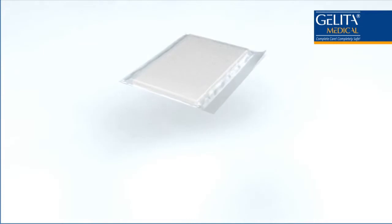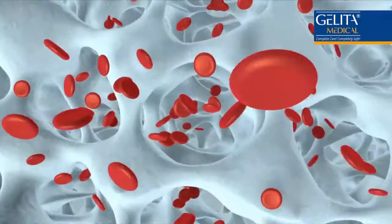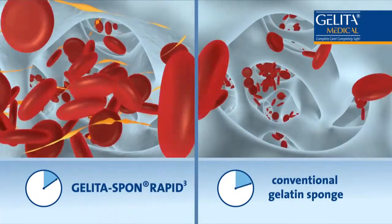The Gelida Spon Rapid 3 delivers rapid hemostasis even under challenging conditions. The innovative structure of the sponge, which has high surface roughness in the nano range, offers enhanced capillary effects and an outstanding hemostatic performance.